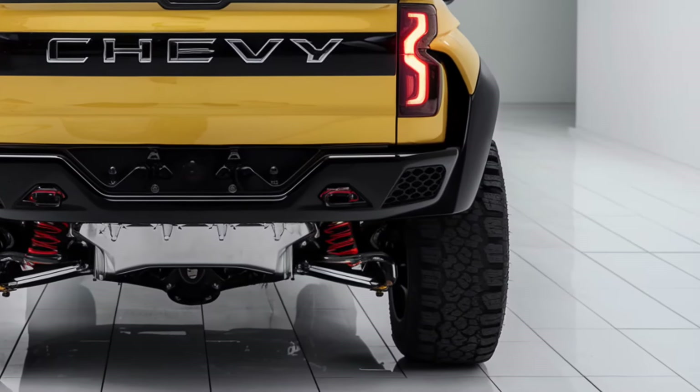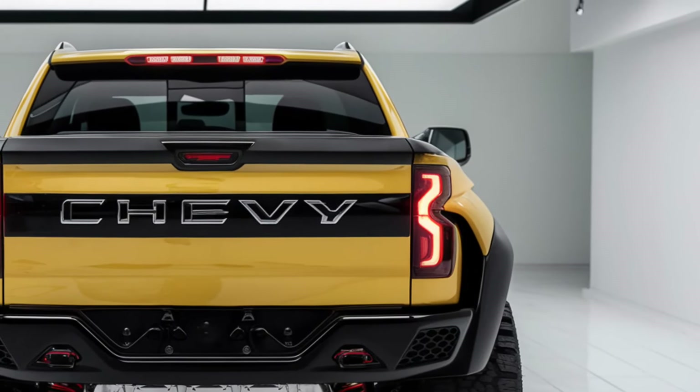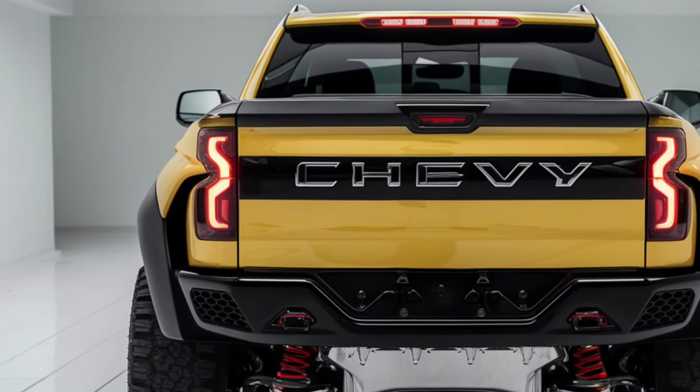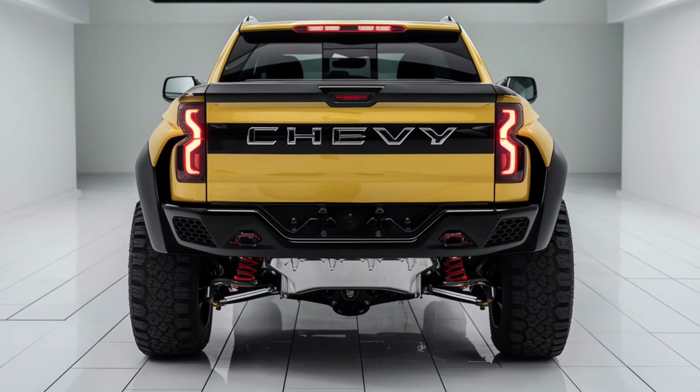Overall, the 2025 Chevy Colorado is a versatile, powerful, and tech-savvy midsize pickup that's ready for any task. Whether you're looking for a reliable work truck or a weekend warrior, the Colorado delivers. Thanks for watching — be sure to check it out at your local dealership.